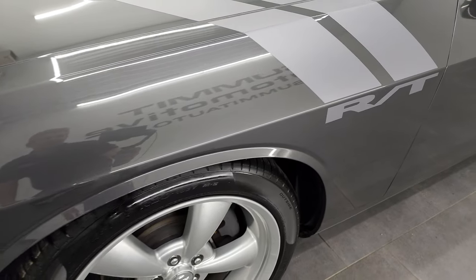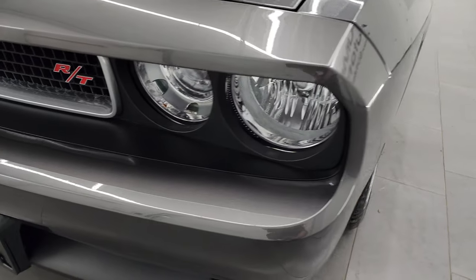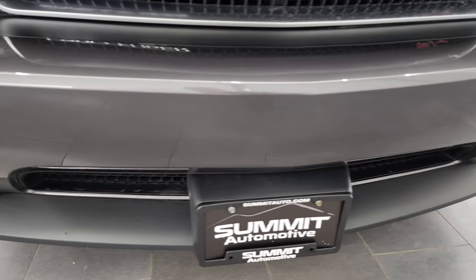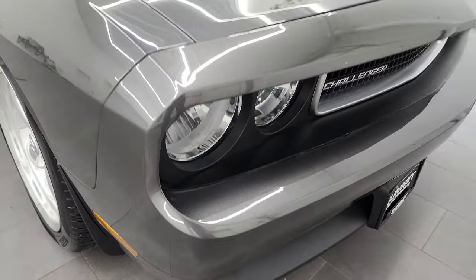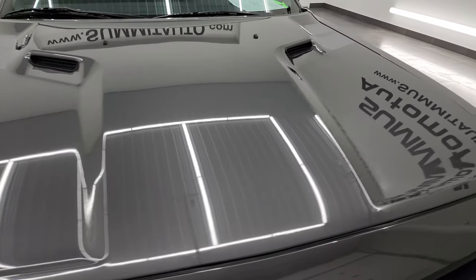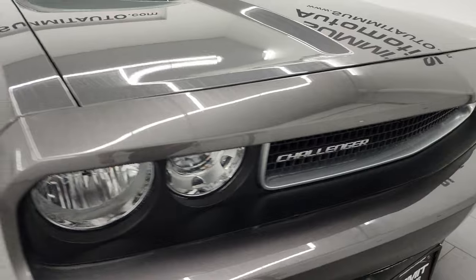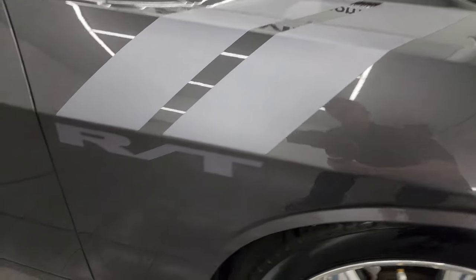The front fender is in fantastic condition, looks really good. Headlight lenses are nice and clear, factory fog lights. This is a one-owner, clean title history, clean Carfax out of Maryland. The hood is in fantastic condition as well, didn't see any dents or dings on there, and the grille is in nice shape too. Passenger side front fender is in excellent condition, no dents or dings on there.